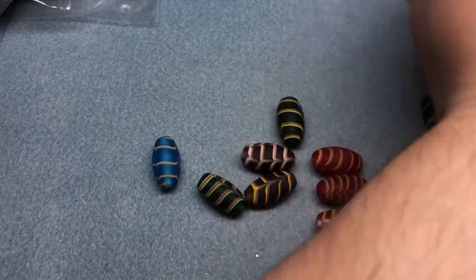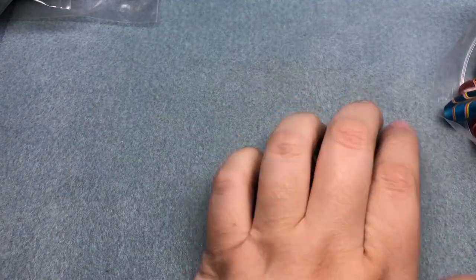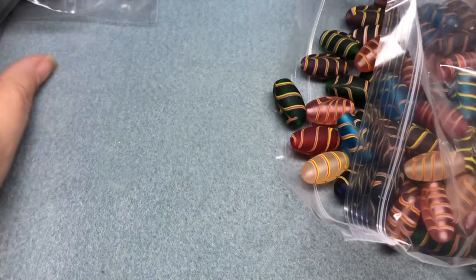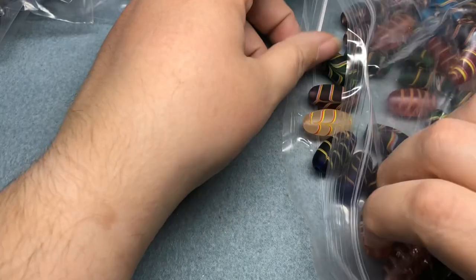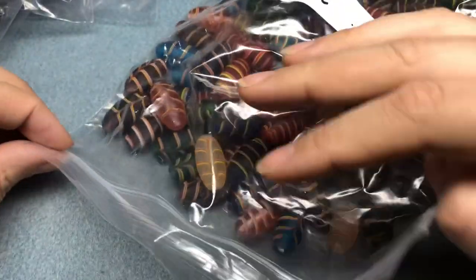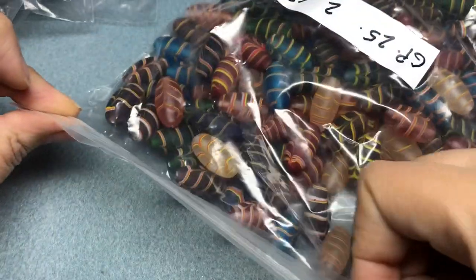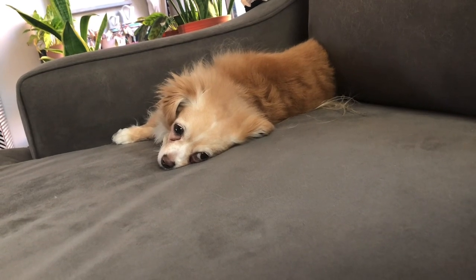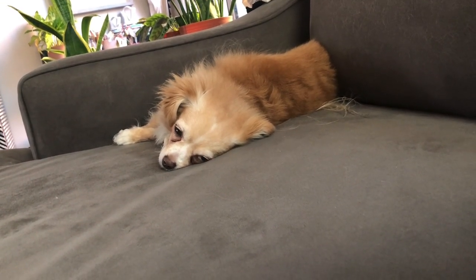Stay tuned - hopefully I'll get to do something with these soon. If you have ideas, let me know - I have two pounds of each one. Thank you so much to both of you, and thank you to all of you who wished me happy birthday and in my Facebook group. I appreciate all of you. Thanks for watching, stay tuned for Goldie - she's super cute.